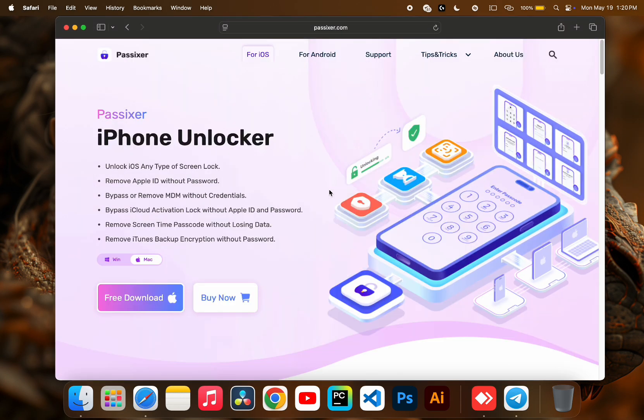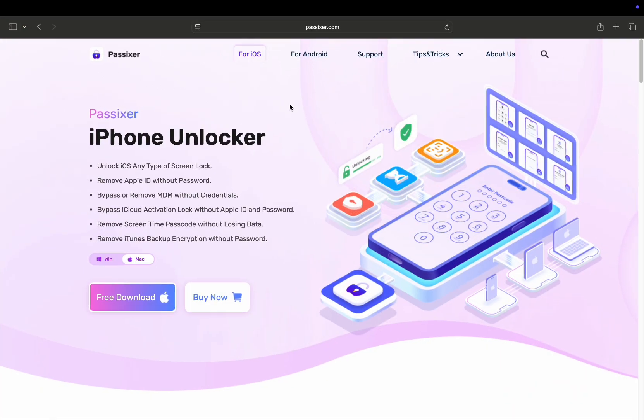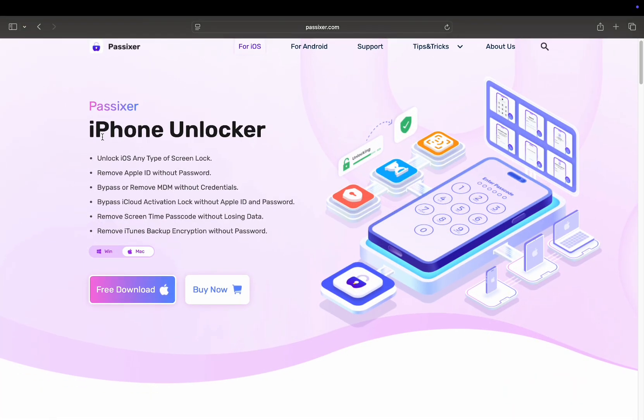Launch any web browser of your choice and search for passisa.com — that is the official website to download the software. I'm not sure how to pronounce it correctly, but forgive me. The link will also be available in the description.